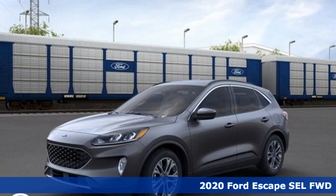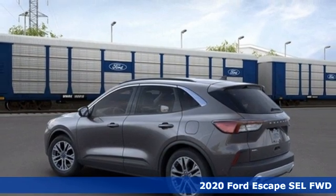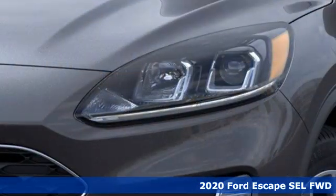Here's a new 2020 Ford Escape. Ford, where tradition meets innovation. A great vehicle is comprised of great features like these.